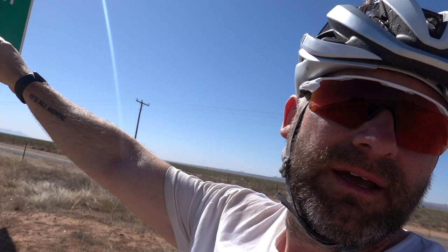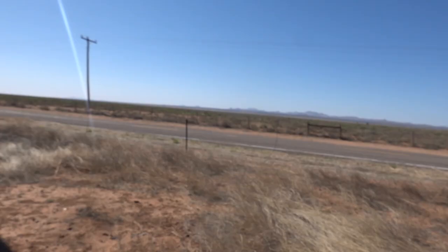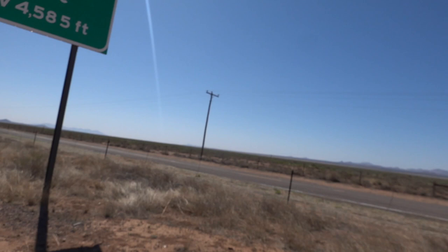So in front of me right here we have the continental divide. Everything behind me flows down into rivers and out to the Pacific. Everything in front of me flows down to the east, into the Mississippi and out into the Gulf. This is the great continental divide and we're at 4,585 feet. It all looks very flat here, but just to put this into context, we are currently higher than the UK's highest mountain right now, but you wouldn't think so.